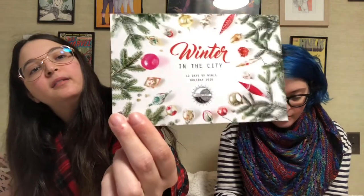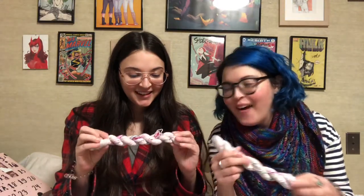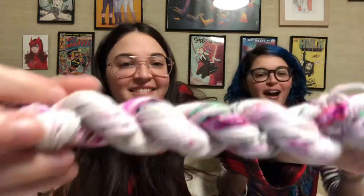So we have Junk Yarn, Winter in the City, 12 Days of Minis Holiday 2020. This is what the cute little card looks like. Day one is called Aluminum Tree. I'm really excited — I love her yarn. It might be gray with specks. Like those 1950s tinsel trees — I hope it looks like that. One, two, three. Yes! This is exactly what I was hoping it would look like. Finally, we guessed it right on the first try!